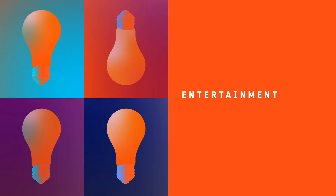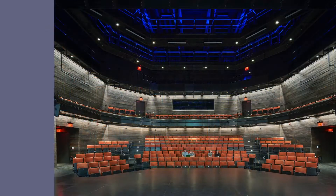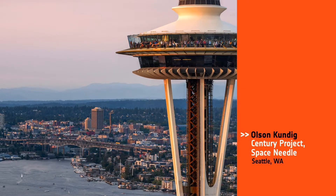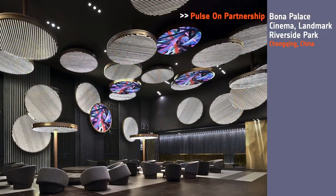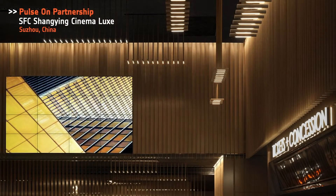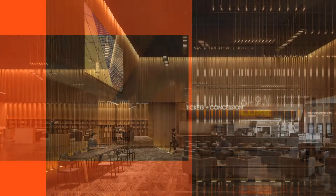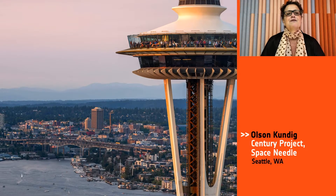Next we have Entertainment. Honorees: Marvel Architects, Theater Squared in Fayetteville; Olsen Kunde, Century Project Space Needle in Seattle; Pulse on Partnership, Bona Palace Cinema, Landmark Riverside Park in China; Pulse on Partnership, SFC, Xiangying Cinema Luxe in China. And the Best of Year Entertainment goes to Olsen Kunde, Century Project Space Needle. To new heights — preserving the Space Needle's legacy and looking ahead to the next 50 years.